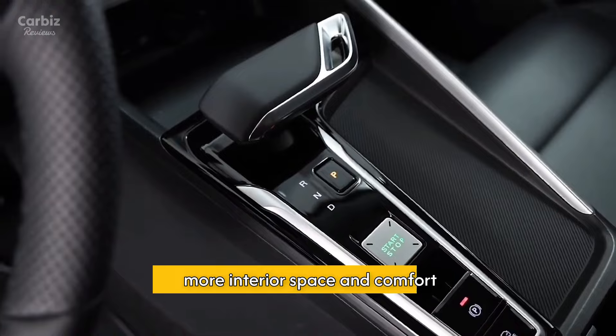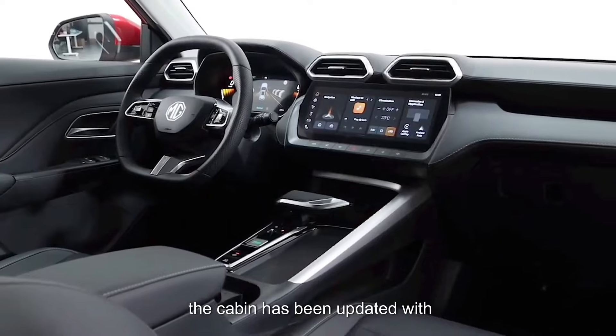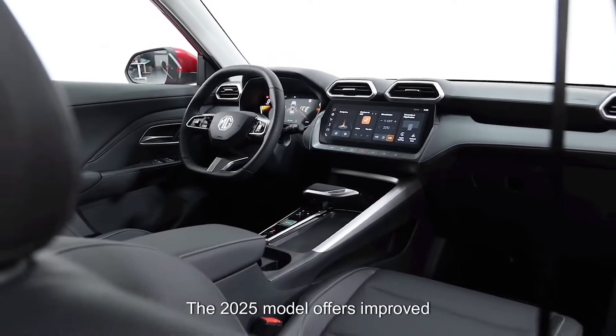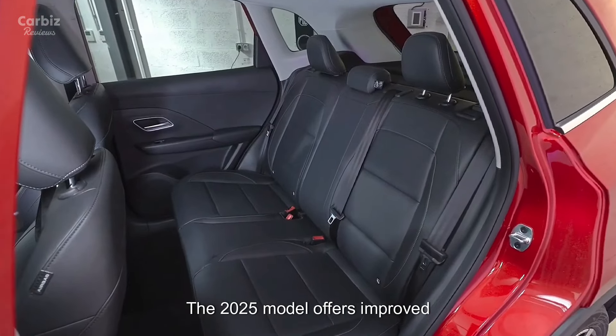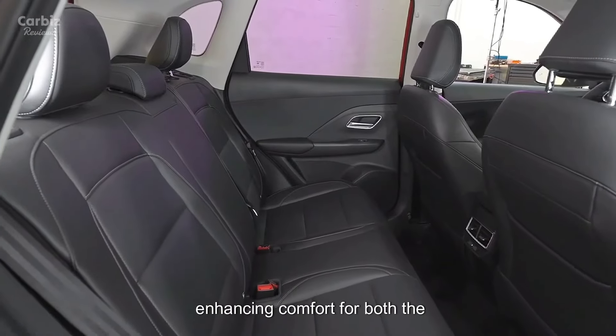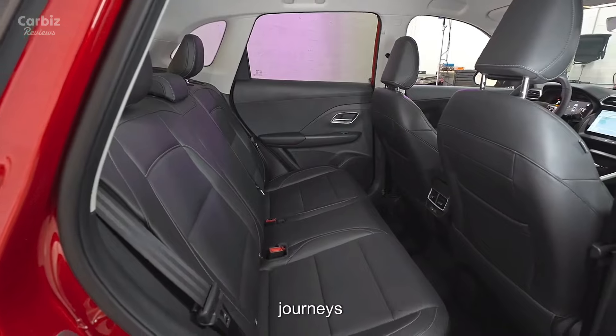More Interior Space and Comfort: Inside, the cabin has been updated with premium materials and a more ergonomic design. The 2025 model offers improved legroom and a more spacious interior, enhancing comfort for both the driver and passengers on long journeys.